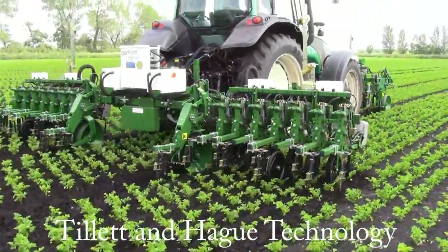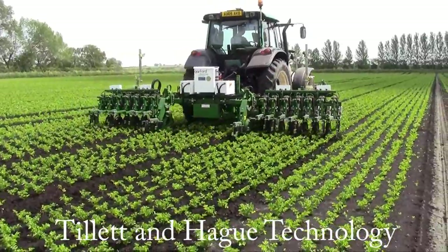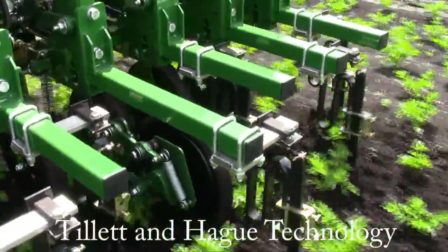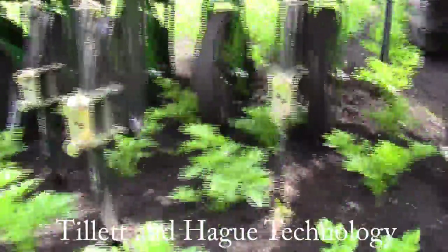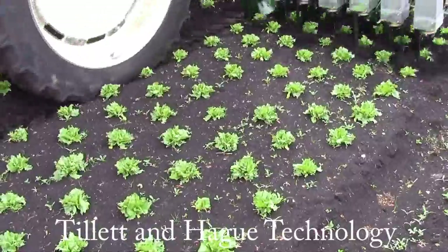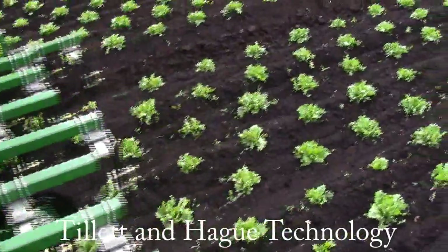Weeds growing between rows are removed by fixed blades fixed to a tool frame that is automatically and very accurately aligned laterally with respect to crop rows. This is done independent of tractor steering, relieving the driver of the need for stressful, accurate steering. This guidance is robust to moderate levels of weed infestation, and due to its accuracy, leaves only a small area between plants within the row uncultivated.